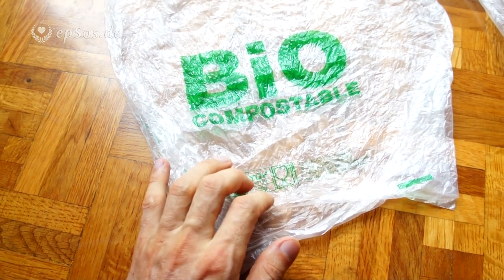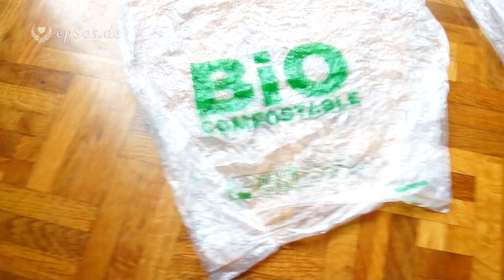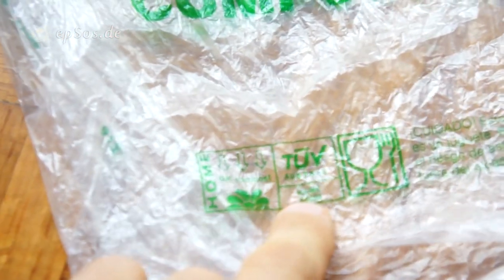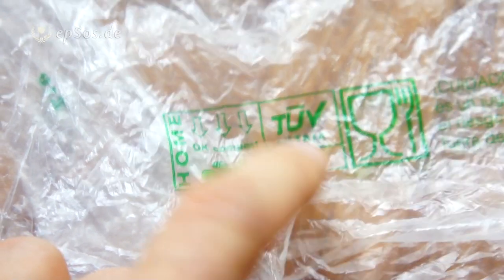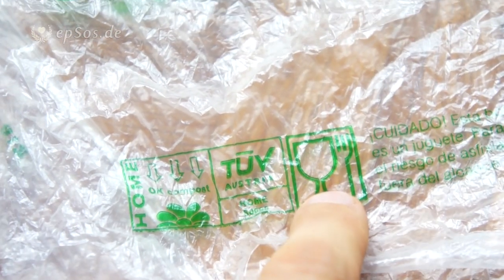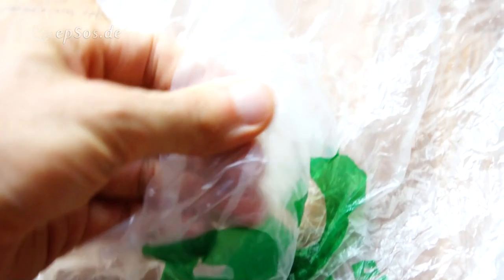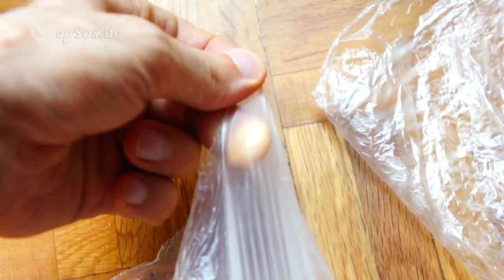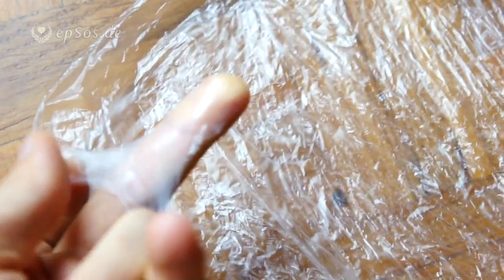It has the Austrian certificate of being compostable with the number S-098. It can be used for edible products, like food, certified in Europe. The difference is it's softer and more stretchable. Let's stretch it out — it's a little bit like latex, and then it breaks.